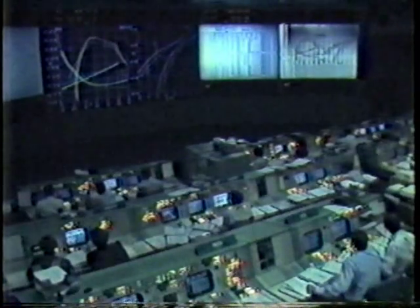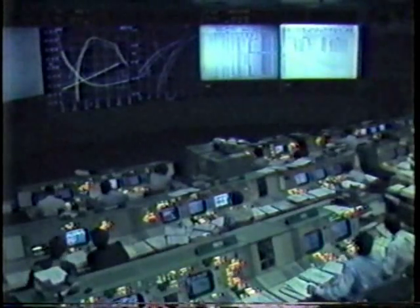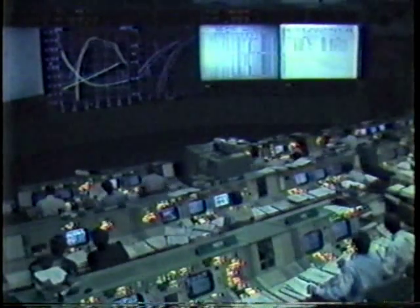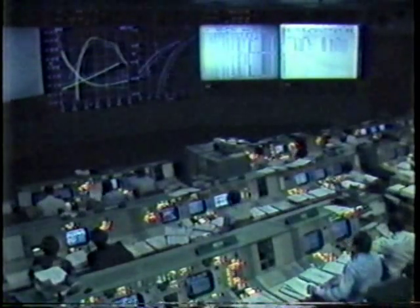We've got 102 on the left and 101 on the right, PC. Roger, Columbia — they're looking good. A status check in the control center.